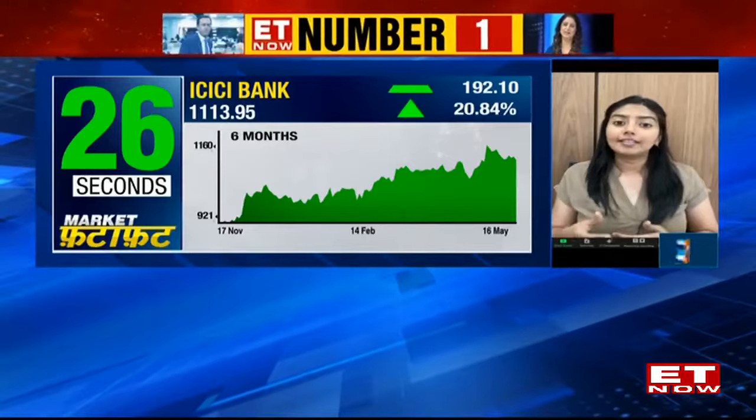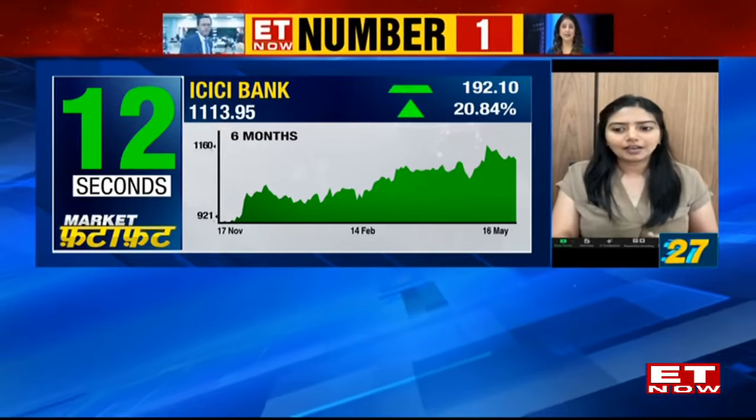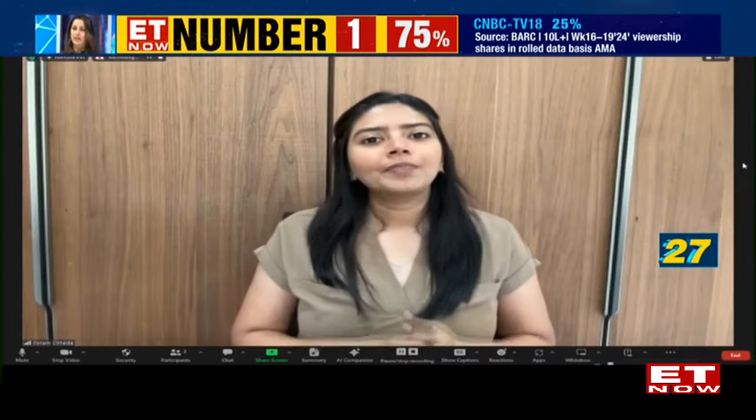This level is acting as a very good support and an opportunity as it retests these levels. Those who do not have it in their portfolio can consider investing and keeping it as part of the portfolio. It's a good opportunity to buy, as after a recent rally a bit of retracement gives an opportunity to buy when the overall trend is bullish. Consider buying around 25–30 percent at current levels and adding more near 1,090. A strict stop loss should be placed below 1,080, with an initial upside target of 1,170 and a higher target of closer to 1,190.